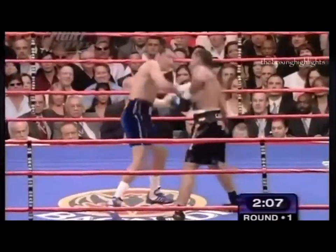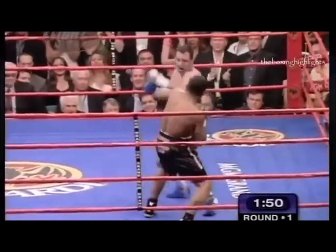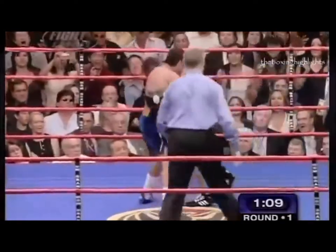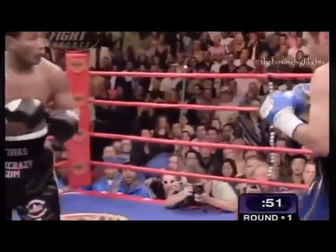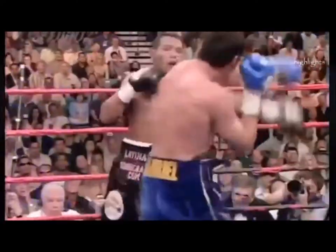Oscar De La Hoya is not dancing, not really moving. A big shot by De La Hoya — he caught him. Mayoga is in the danger zone. De La Hoya is a good finisher. Big shot by De La Hoya — Mayoga hurt again, almost going down after the knockdown. Mayoga cannot stop that — he is target practice for De La Hoya. Big shots by De La Hoya as he zeros in on that left hook.